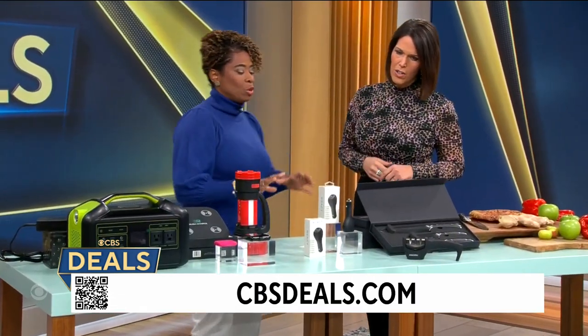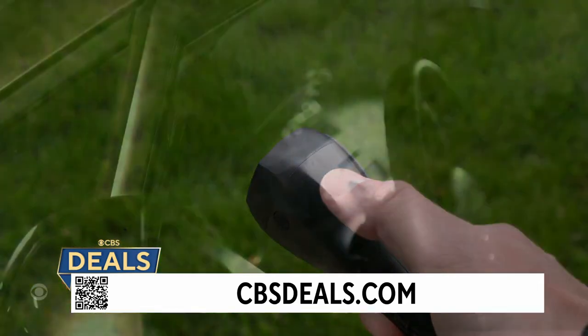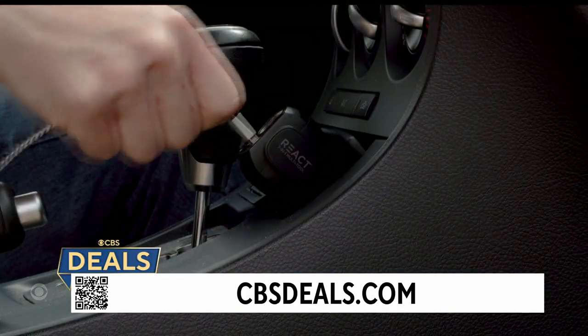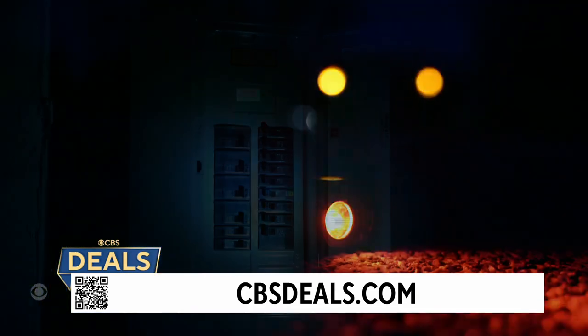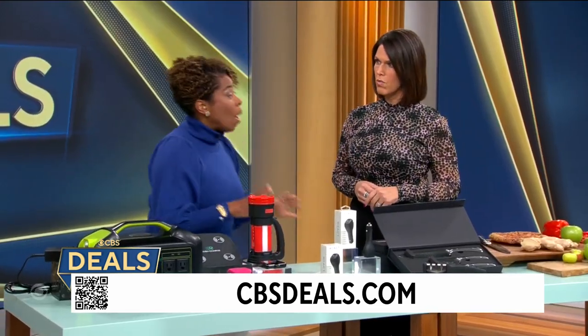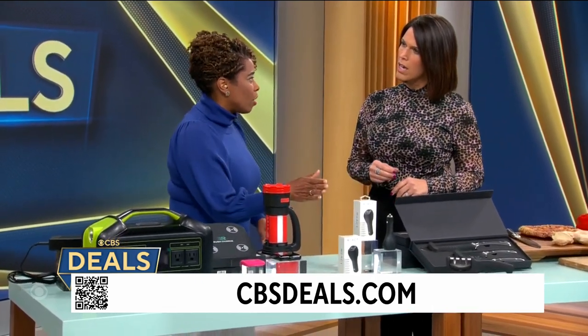Our next item is the React Escape Tool. This is for everybody who drives a car — it's a great stocking stuffer. Right here you have a light, a phone charger, and a seat belt cutter. If you're trapped in an accident, this will cut a seat belt and break a window. It also has an emergency alarm sound, a flashlight, flashing lights, and you can charge your phone. You want to have this in your car — you won't lose it because you'll keep it there to charge your phone.